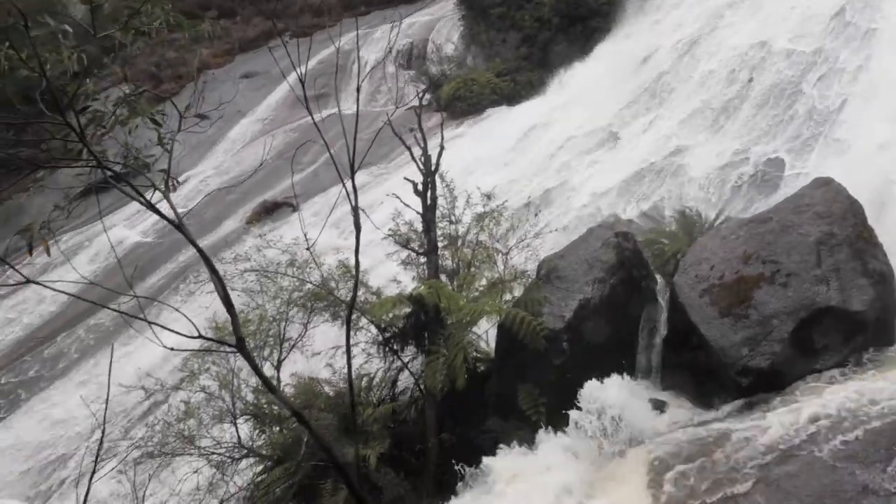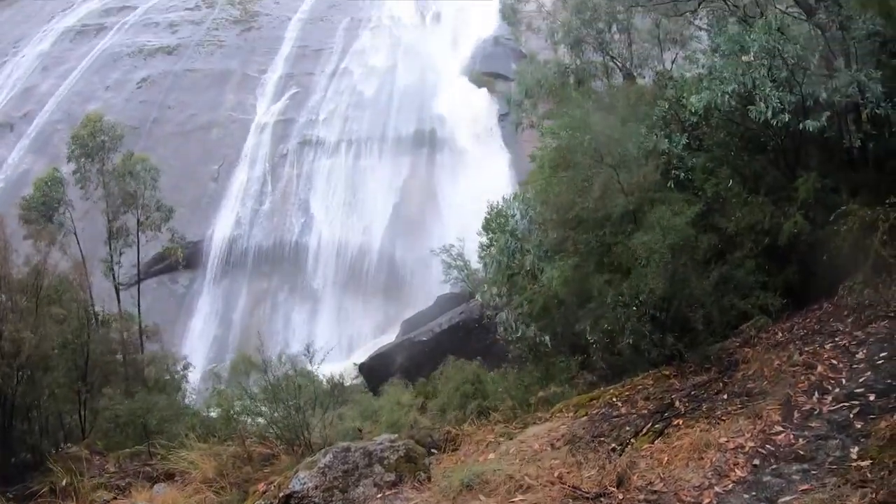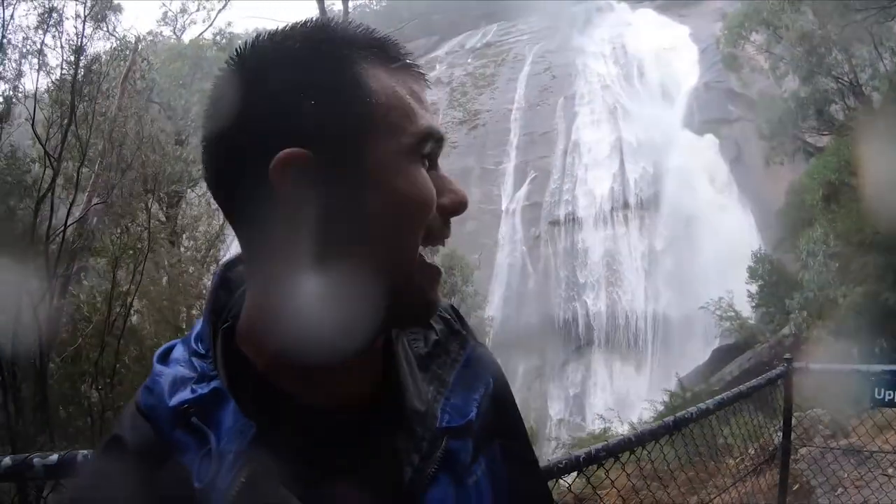At this stage I was drenched and so were my GoPros. The rain was only getting heavier, and when you start sounding like you're filming underwater, I think it's time to call it a day. The third waterfall I was going to head to today, I think I'm going to leave for another day — I don't think we'll see too much up there.